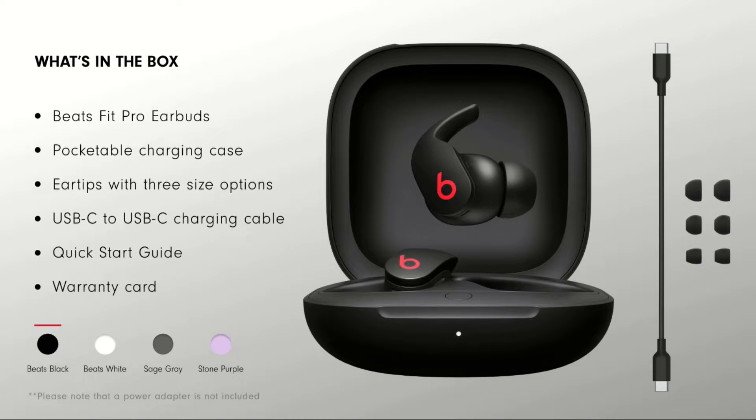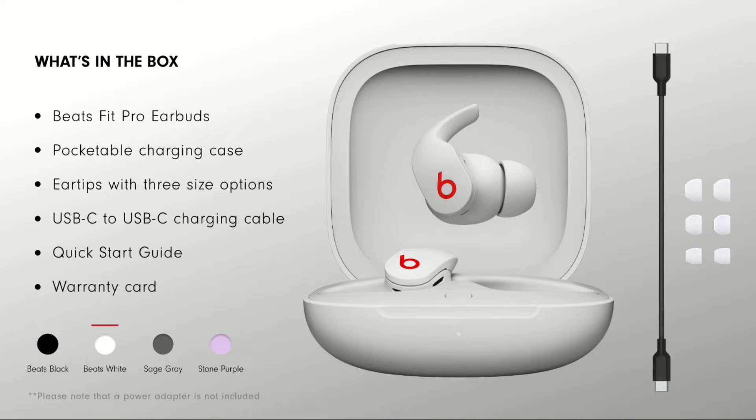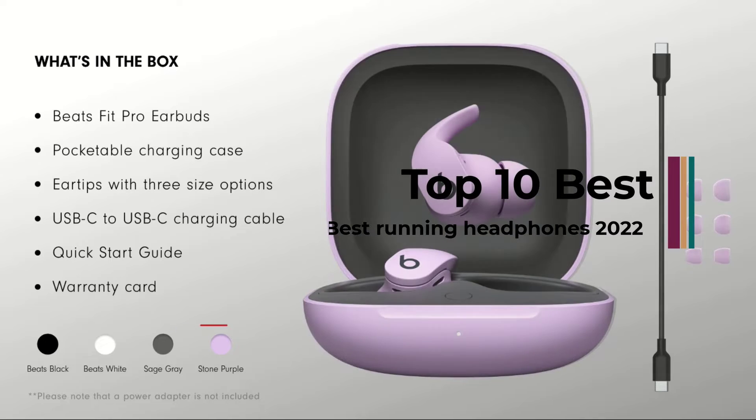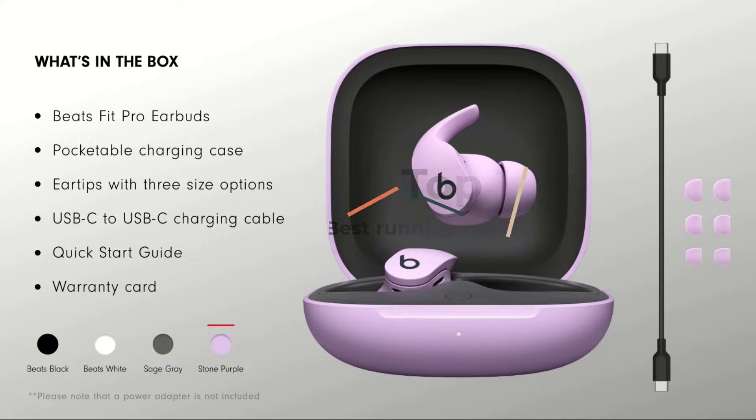The headphone market is huge, and even if you know you want a pair primarily for running and fitness, there are still loads to choose from. Lots of choice for consumers is a good thing, but it can make the buying decision a bit overwhelming.